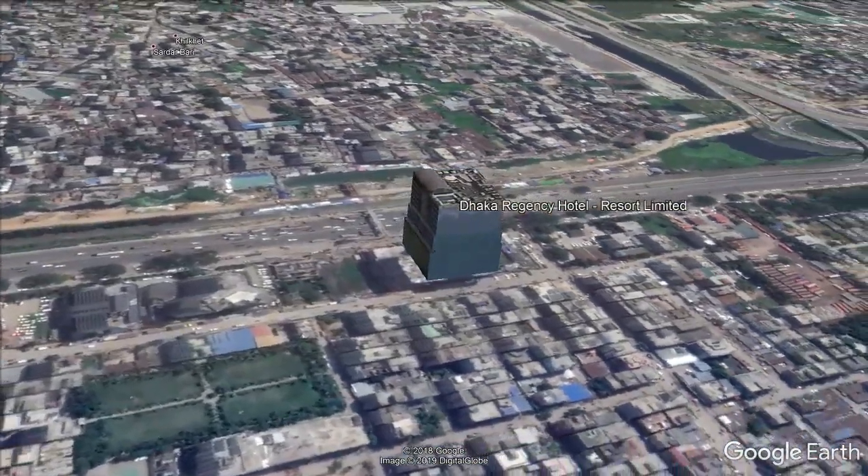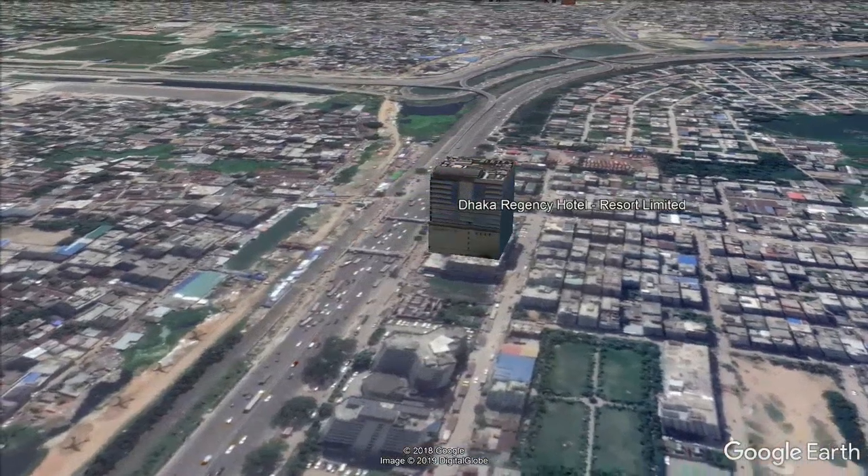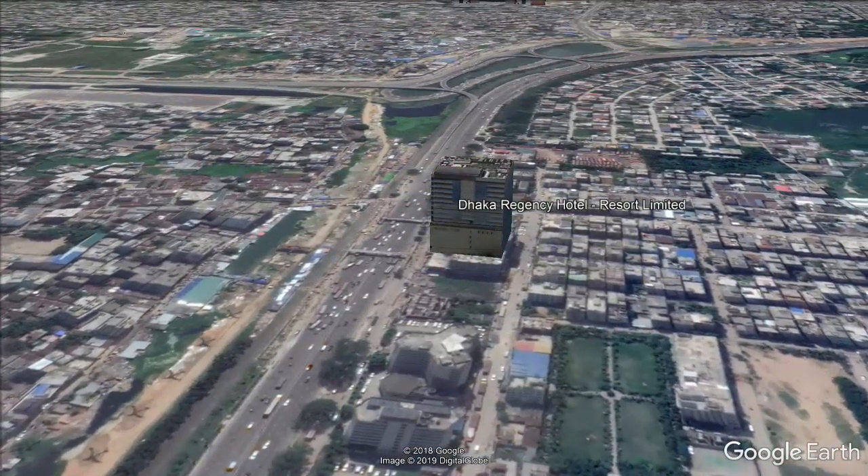All rooms are air-conditioned and have a satellite TV, mini bar, and electronic safe. Each room also includes a bathroom with shower, bathrobe, and hair dryer.